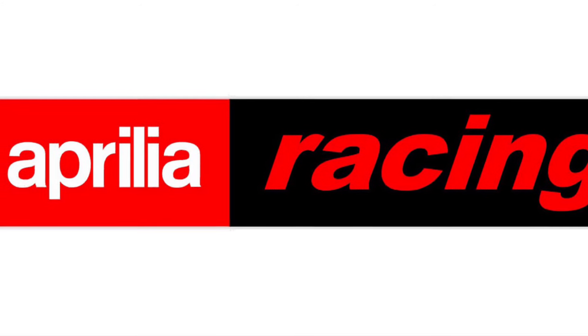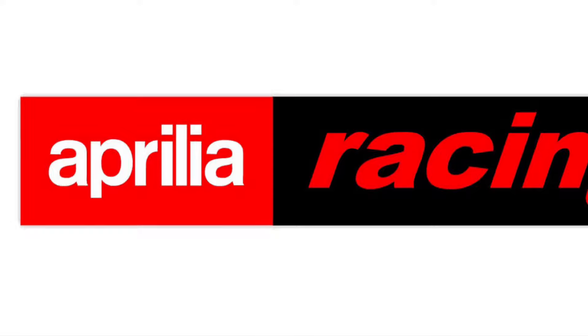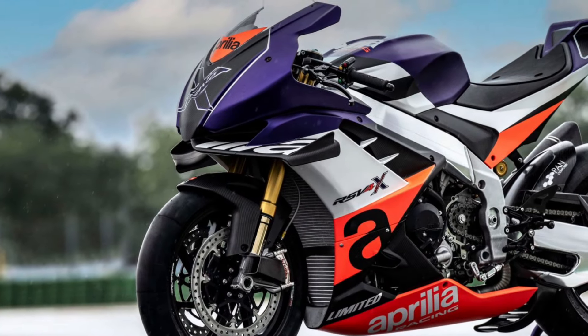Aprilia has just announced that it is updating its race-only RSV4 Extrema. The one we're looking at here is the third generation of the X model race-only Aprilias — this is the Extrema.